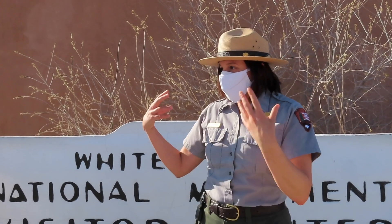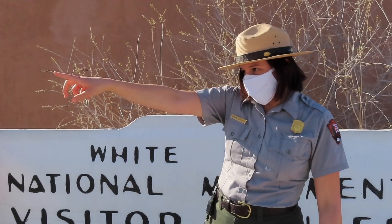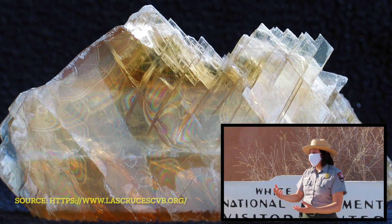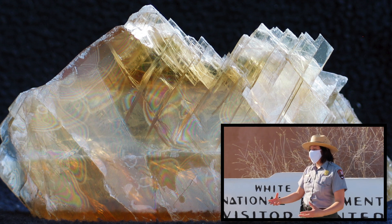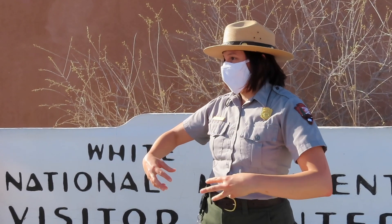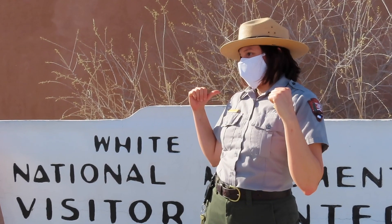So once water evaporates from the lowest point, which is that way, it leaves behind really big gypsum crystals — because like I said it's a type of salt, so it's just going to leave those crystals behind when the water leaves. And then wind breaks those salt crystals apart as it blows across the basin in this direction.